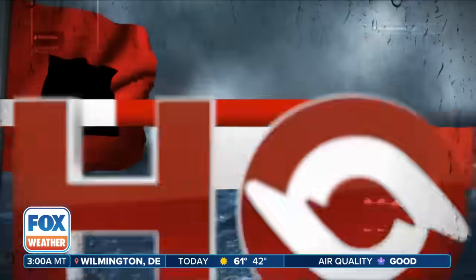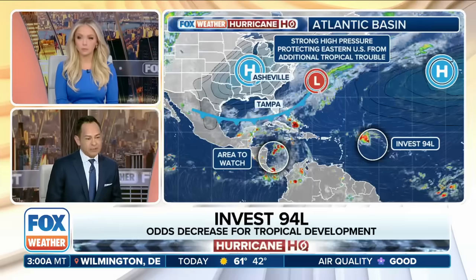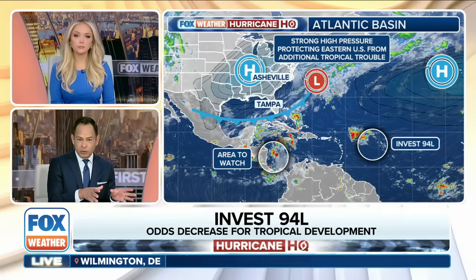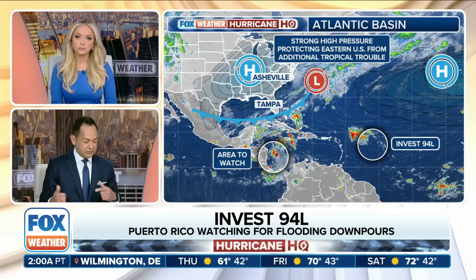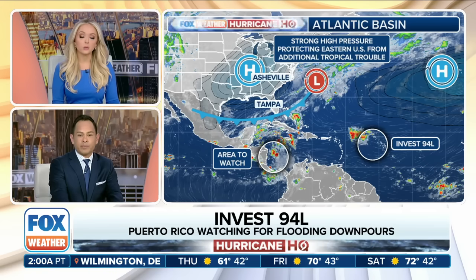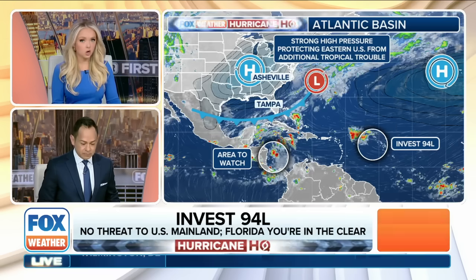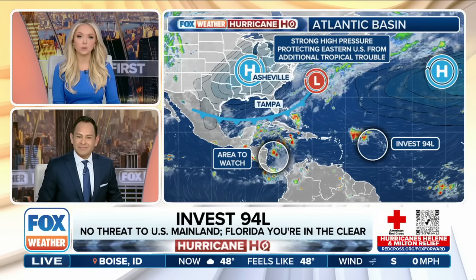We've got some areas that we're watching — a couple of them out there in fact. Our top story this morning is what's been going on with the tropics: two areas to discuss. One over portions of the Caribbean and then Invest 94L just outside, east of the Leeward Islands. When you think about what's going on, yes, we've got a couple of areas of interest, but it is October after all.